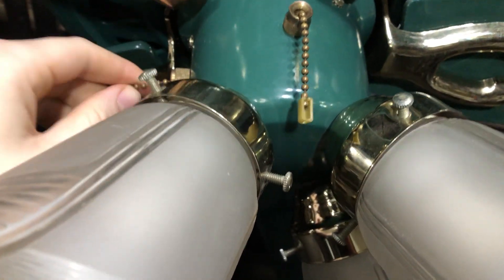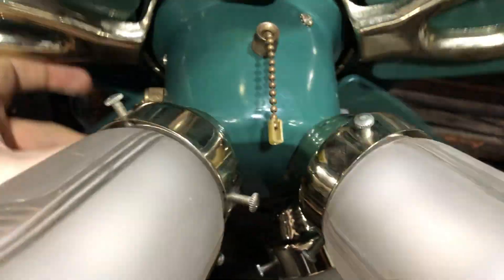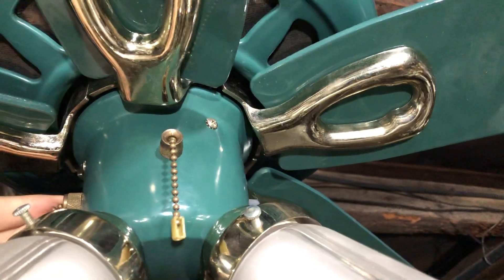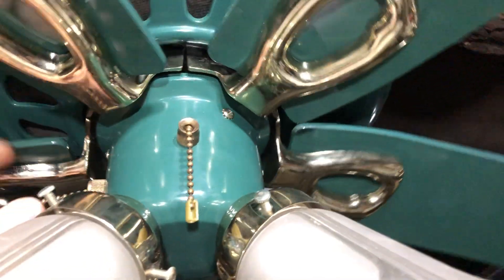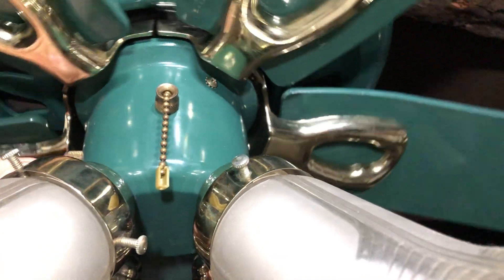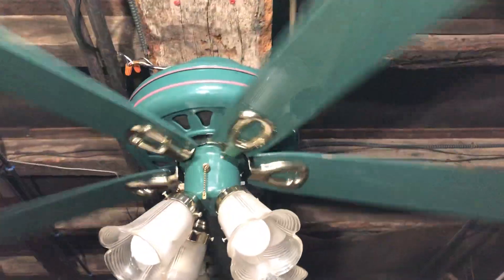When you pull it, it kind of gives like a double pull. I pulled it once but it's actually on medium. Pulled it again and now it's off. So basically it's like doing a double click when I pull it. If I do a very full, deliberate pull, I can get it to cycle the way it should.